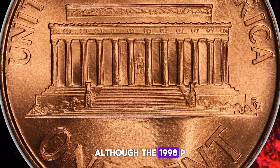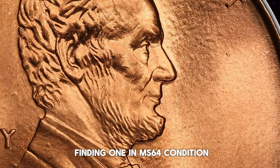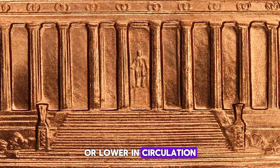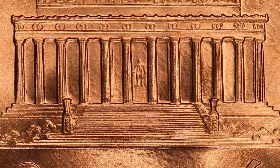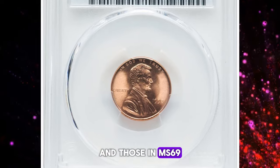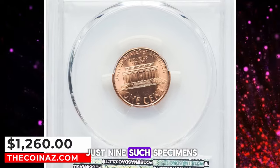Although the 1998-P Lincoln cent boasts a production of over five billion, making it quite common, finding one in MS64 condition or lower in circulation is relatively straightforward. However, coins in MS68 or higher are rare, and those in MS69 are exceptionally unusual, with PCGS having certified just nine such specimens.